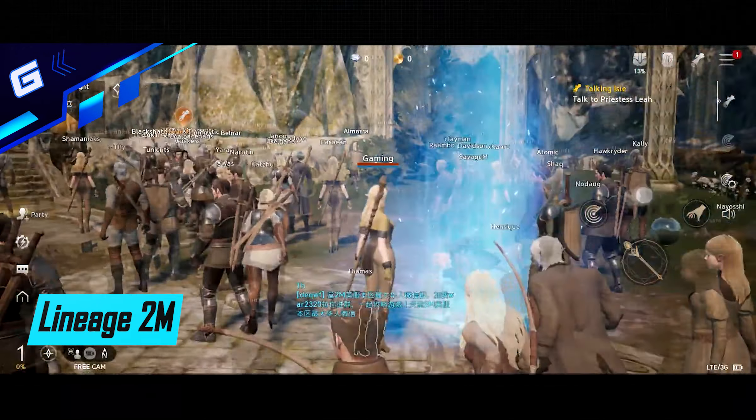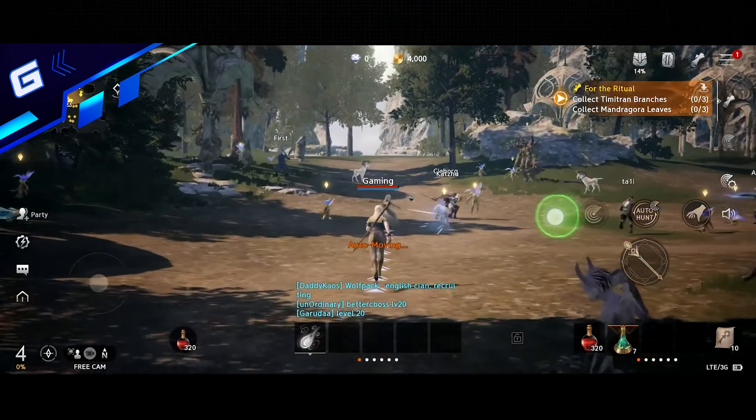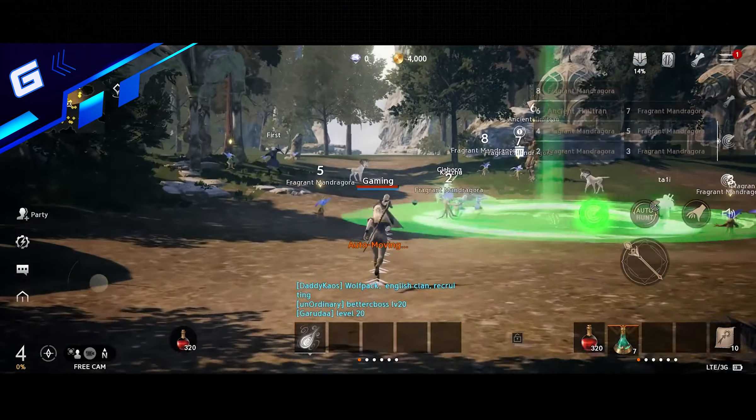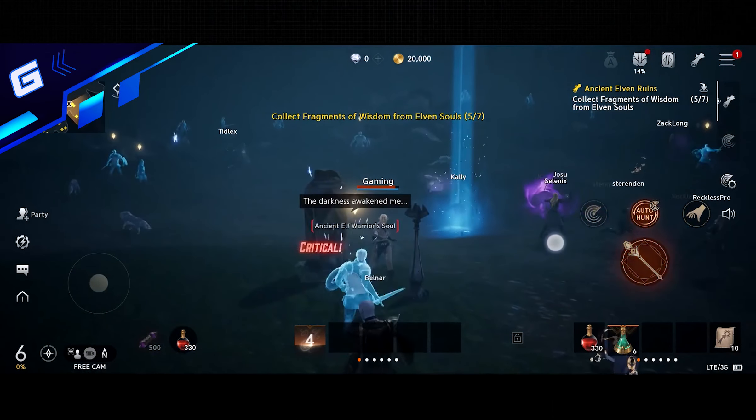Number 9: Lineage 2M. Lineage 2M is a port for Android devices of NCSoft's classic MMORPG, Lineage 2. It includes a spectacular makeover that adapts its visuals to the most demanding standards of this generation. 15 years after its original release, you can once again step foot in this magical fantasy world. The game's control system is perfectly adapted to tactile devices.